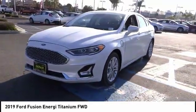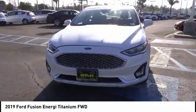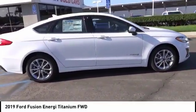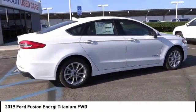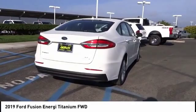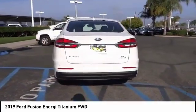Here are some of this vehicle's great options: power passenger seat, traction control, navigation system, air conditioning, dual airbags, power steering, four-wheel disc brakes, universal garage door opener, heated front seats, heated steering wheel. Come take a test drive today.